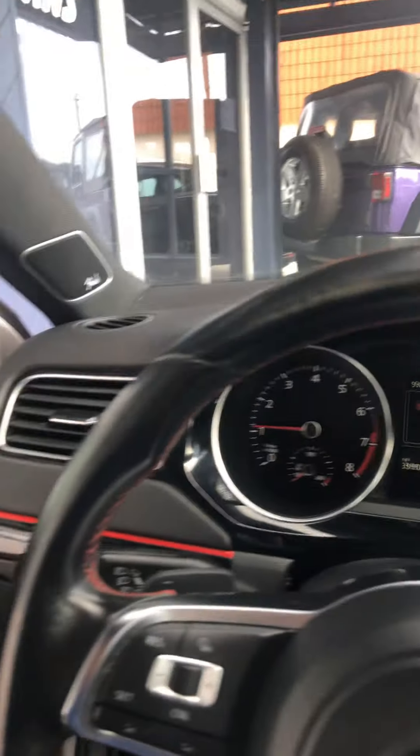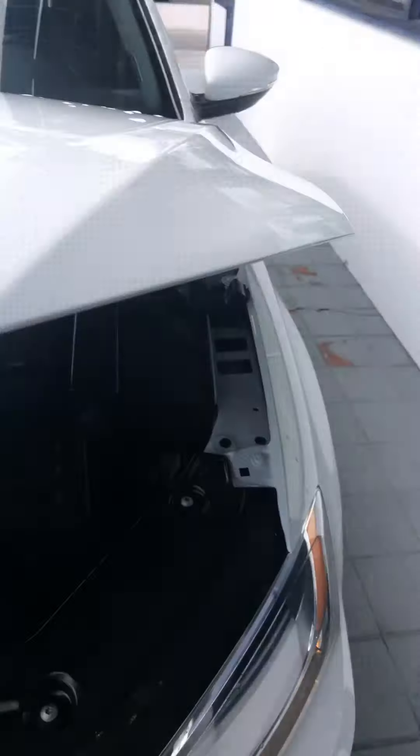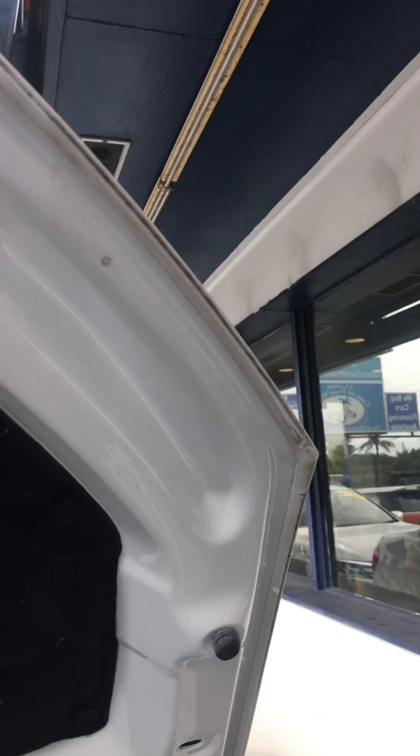Taking a quick look under the hood — super super clean, very quiet, no stories, no oil leaks, nothing. Looks like all original paint, all original fenders. Super clean.